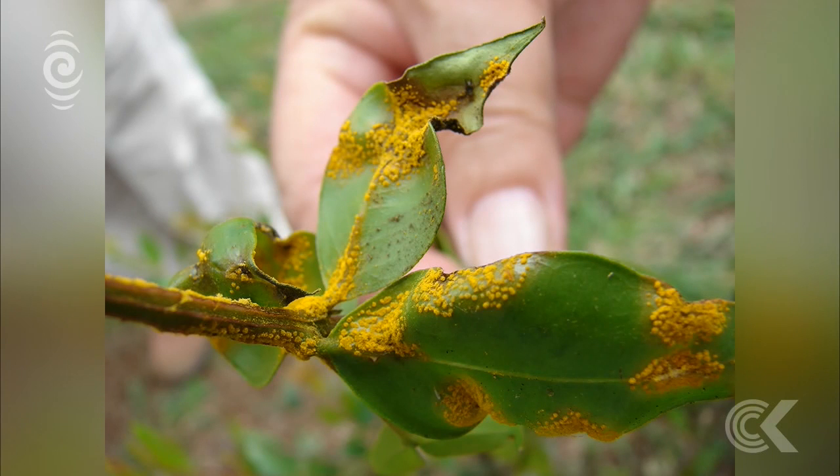The Minister for Primary Industries Nathan Guy says a nursery in Kerikeri notified the ministry on Tuesday that five of its Pohutakawa seedlings had the disease.